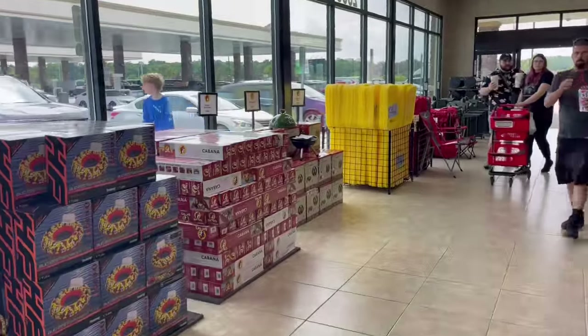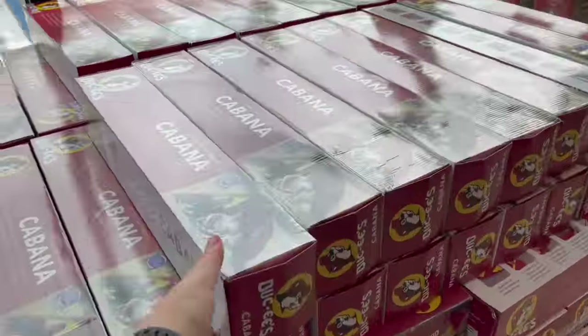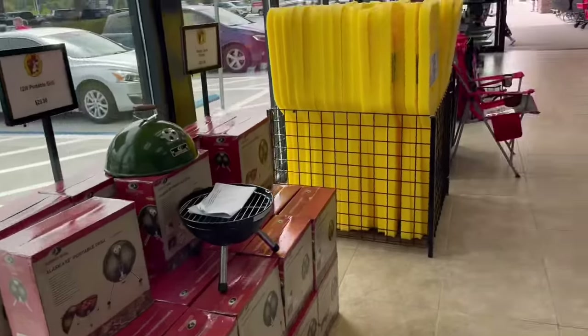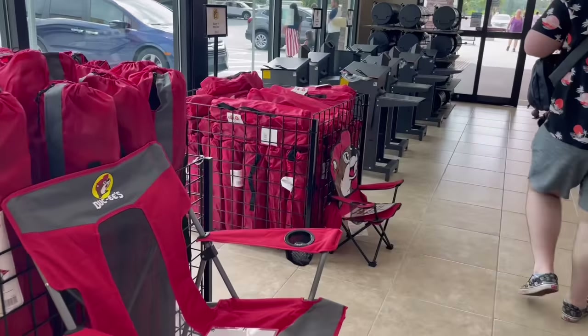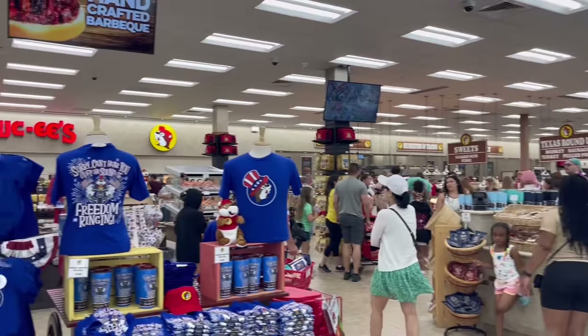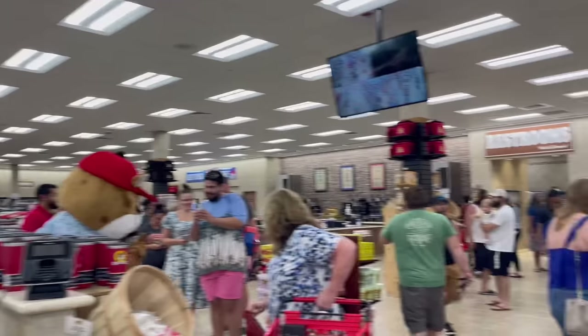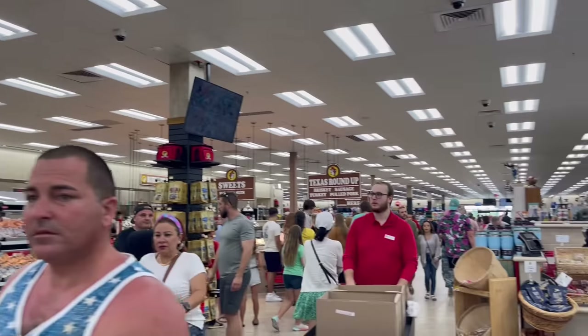As soon as I walk in, Bucky is literally everywhere. They've got tubes, cabanas with Bucky the Beaver on them. They literally have everything — dinner noodles, chairs. Look at this chair. This store is incredible. And upon walking in even further, oh my gosh, this place is massive.